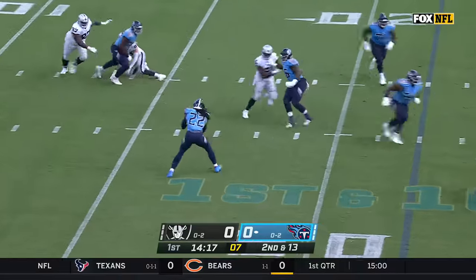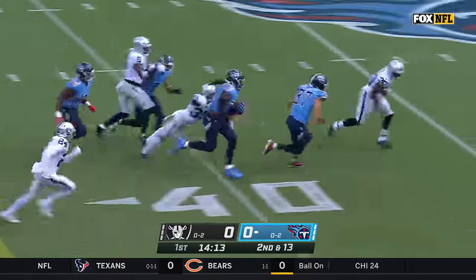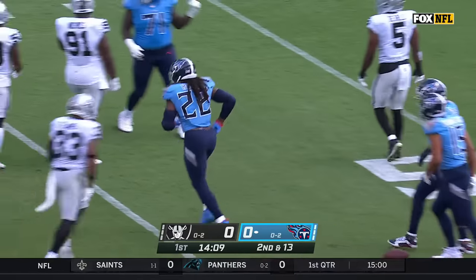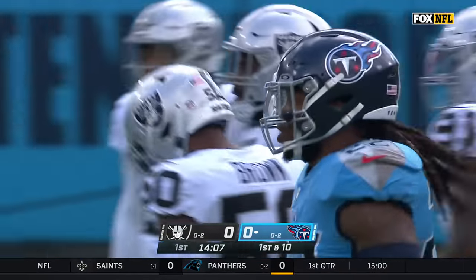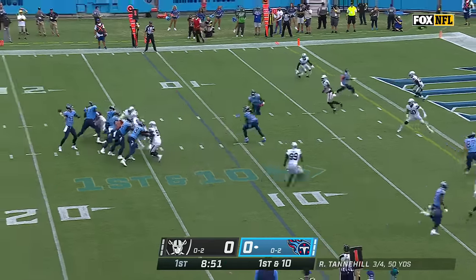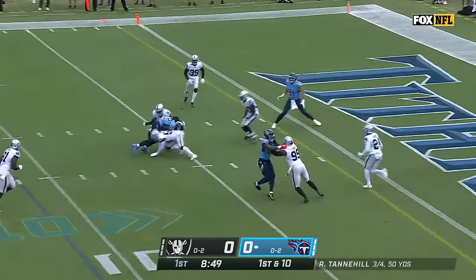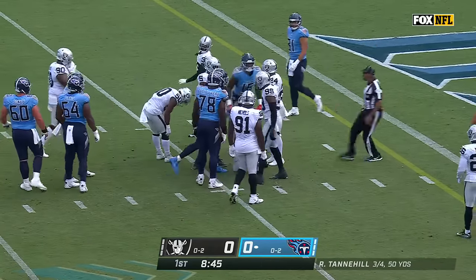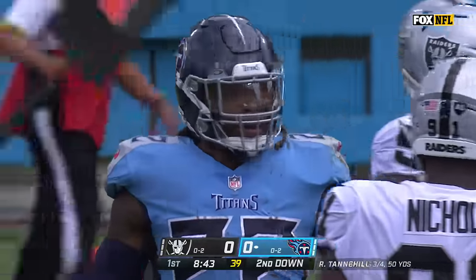Second down at 13. Henry having trouble with it initially, and then he made something out of nothing, still going, and finally tackled at the 45-yard line. First and 10 from the Raiders 11. Tannehill looking over the top — it is Henry, and he's taken down by Brown at the 5-yard line, a gain of 6.